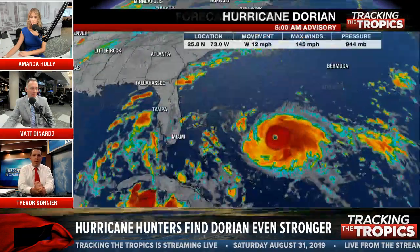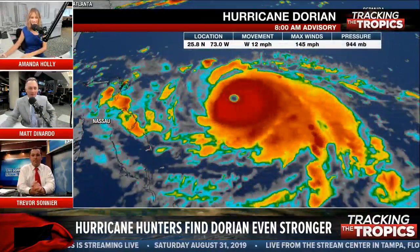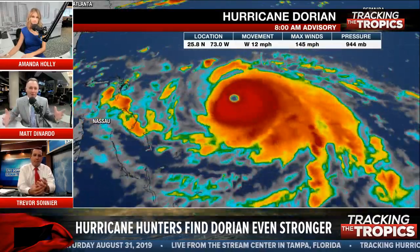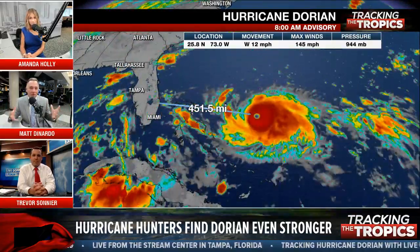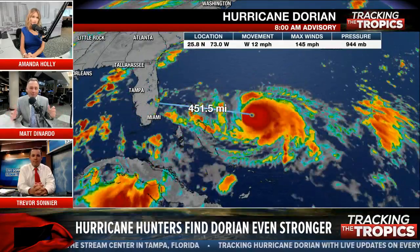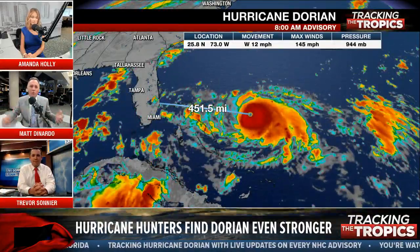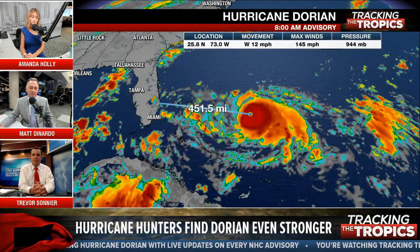I completely agree — always know your source. Some of these weather pages might be someone just learning about the models and posting what they just saw — but did they look at the 60 other models that show something completely different? Who are the authors behind the pages? The faces you see on TV and digital have gone to school and studied this — we have background knowledge on how these systems track, form, and what to look for.